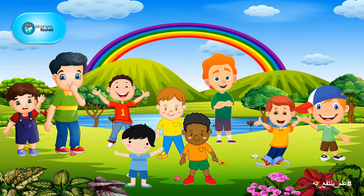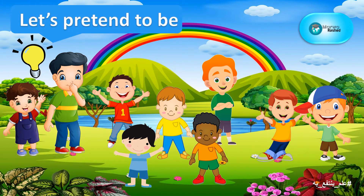Once, there were two brothers who were playing with their friends in the garden. One of them had a great idea about playing a new game called Let's Pretend to Be. Each one of them is going to pick a card randomly and will read it out loud.